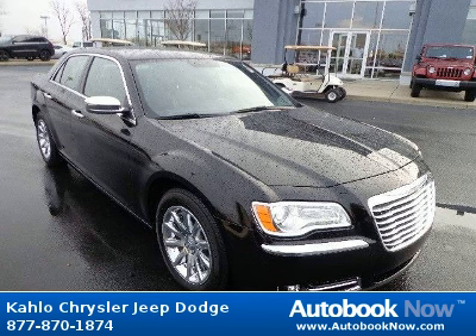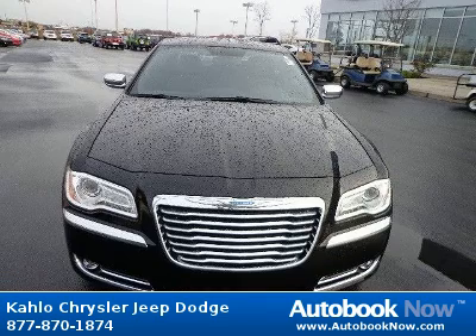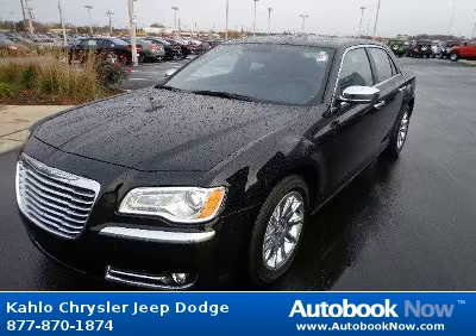This 2012 Chrysler 300 is available at Kahlo Chrysler Jeep Dodge in Noblesville, Indiana. This 300 has a beautiful black color and it has 2,000 miles on it.